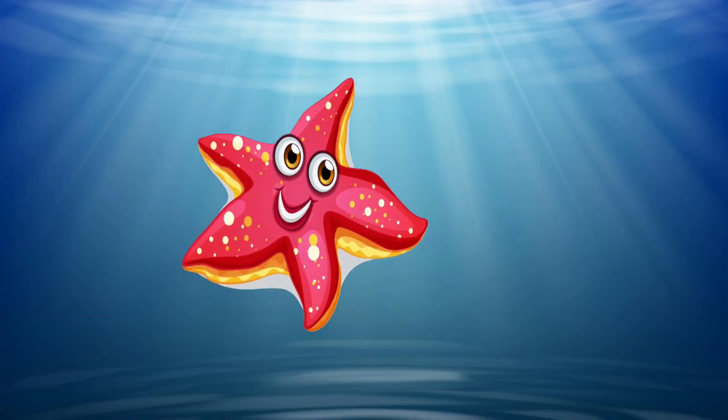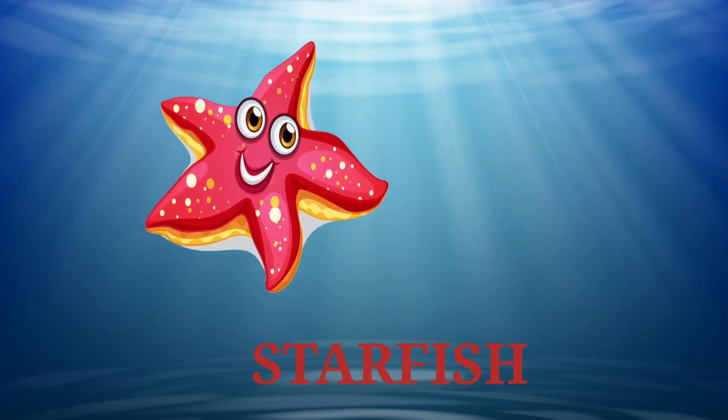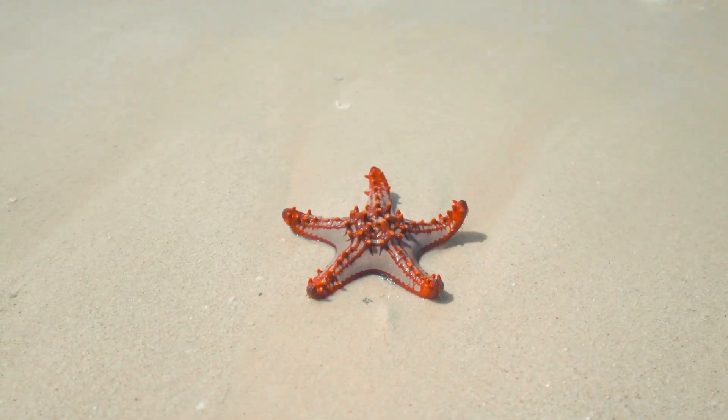Oh, what's that? It looks like a star. It's a starfish. It's also called a sea star. The interesting fact about starfish is that it has no brain.